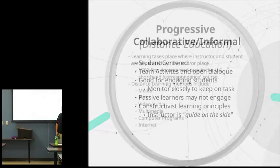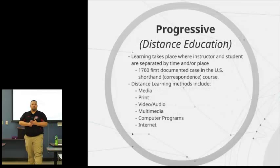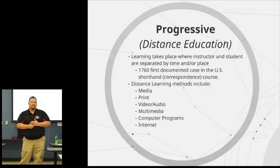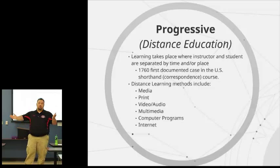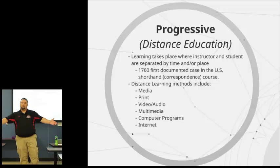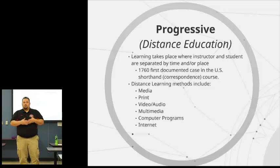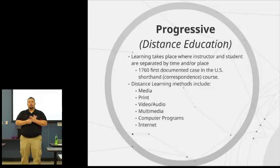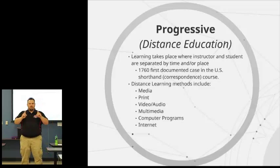Then of course, distance education — and ironically, that's how we got to where we are in this particular class. We've been through a hybrid format. Distance education, by definition, is where your instructor and student are separated by distance — sometimes time and distance, sometimes just distance. We did not use any synchronous educational tools for this class.